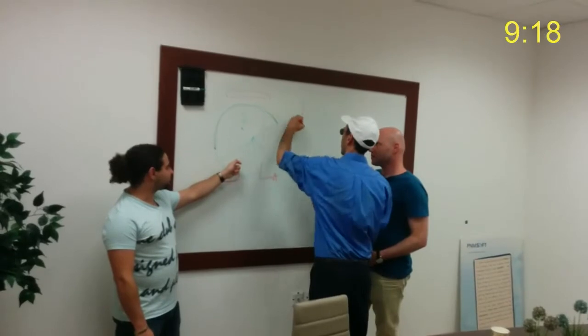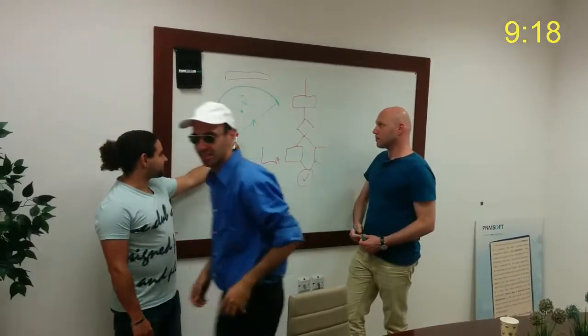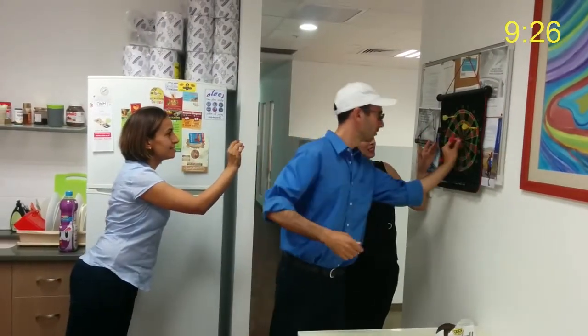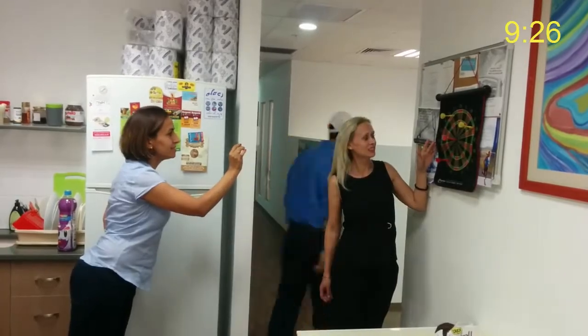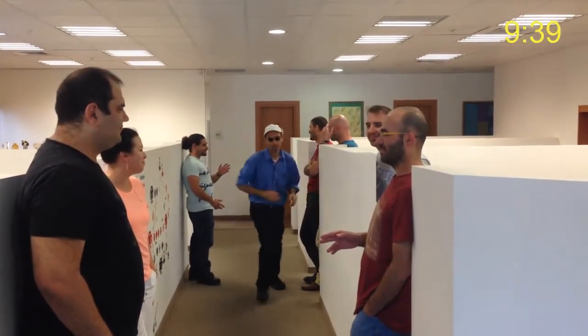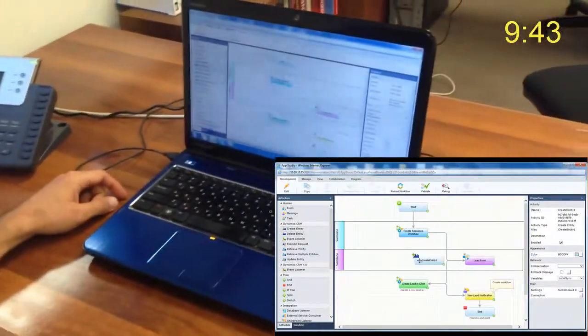With PNMsoft's Sequence hot change technology, you can create intelligent workflow applications at the drop of a hat. Without .NET coding, without complex integration, just easy drag-and-drop workflows, intelligent analytics, and mobile-ready applications. Everything you need is right here, out of the box.